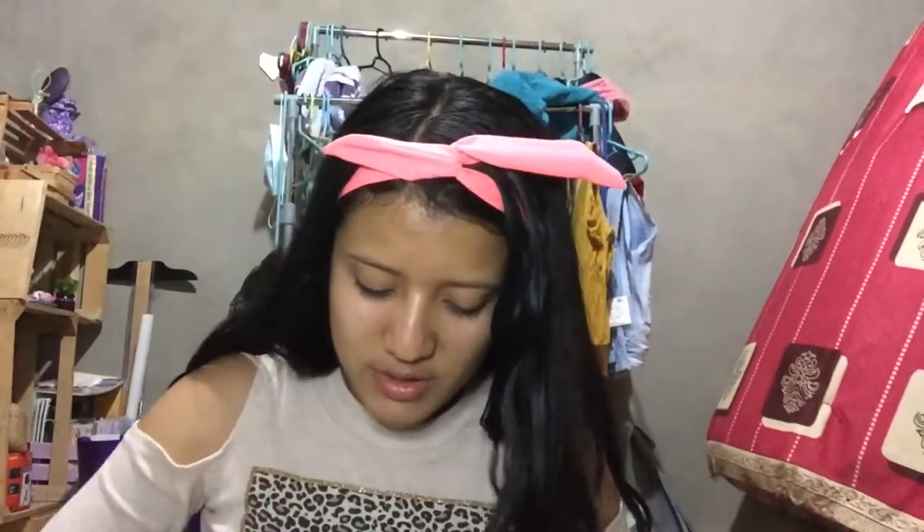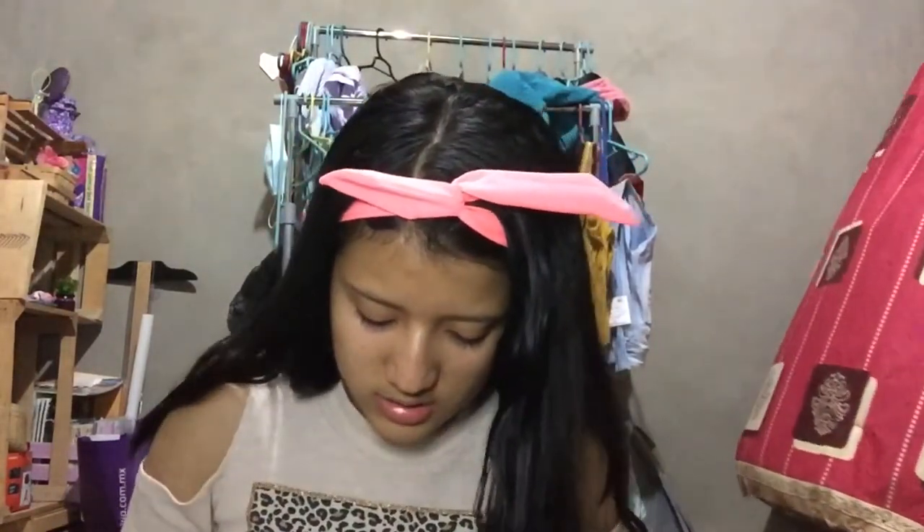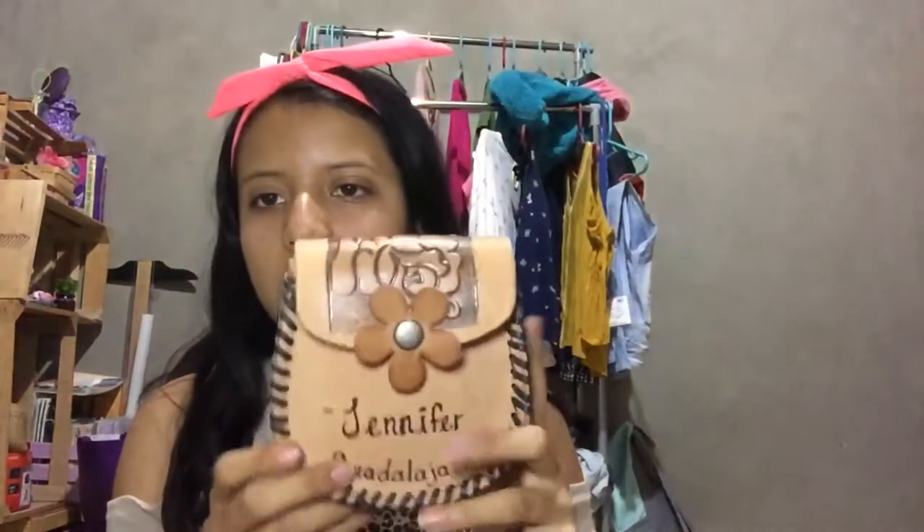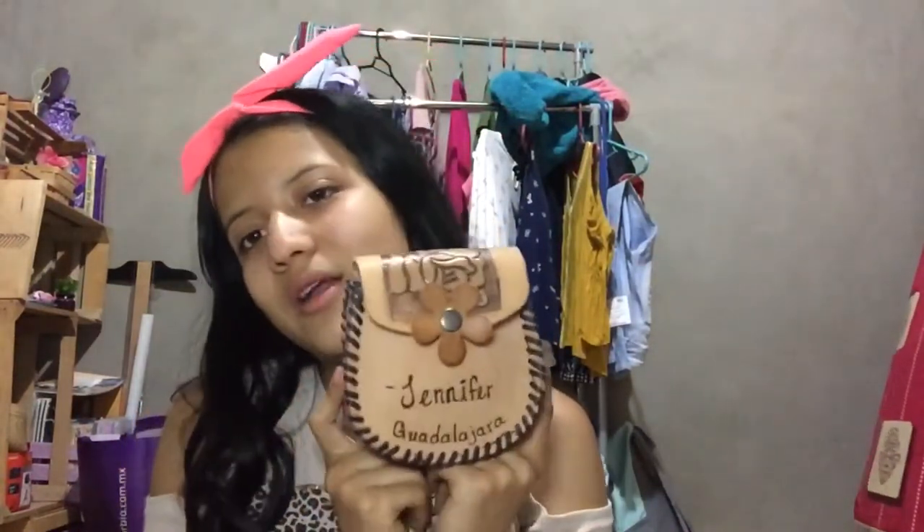I got sad because I thought I couldn't wear it anymore, but I can just use it as a hand purse — hold it in my hands like this. I really love it, so I keep it with my little keepsake stuff so I won't forget about it.